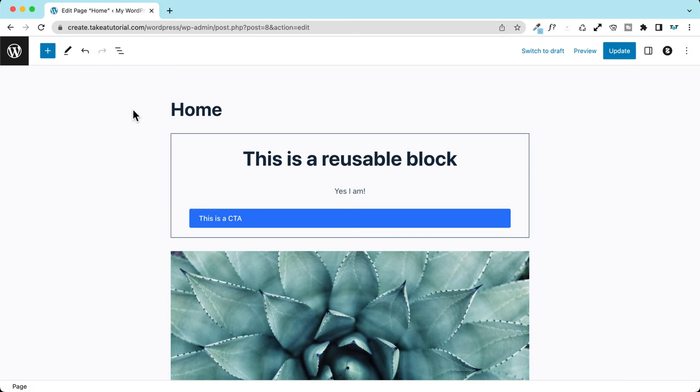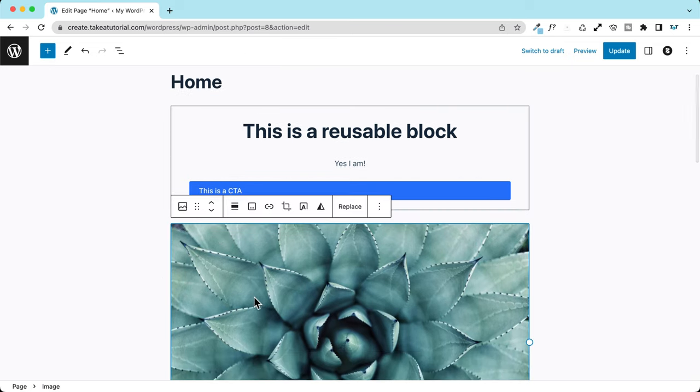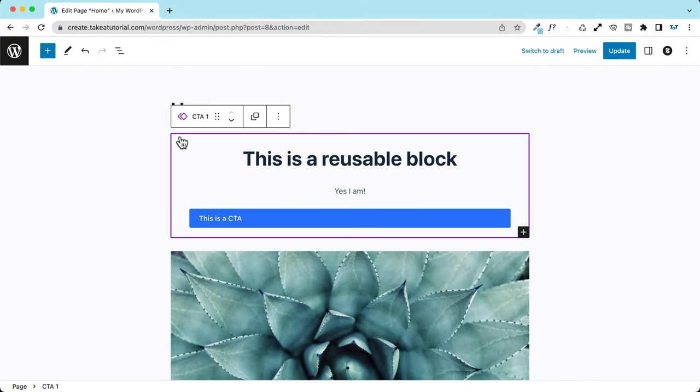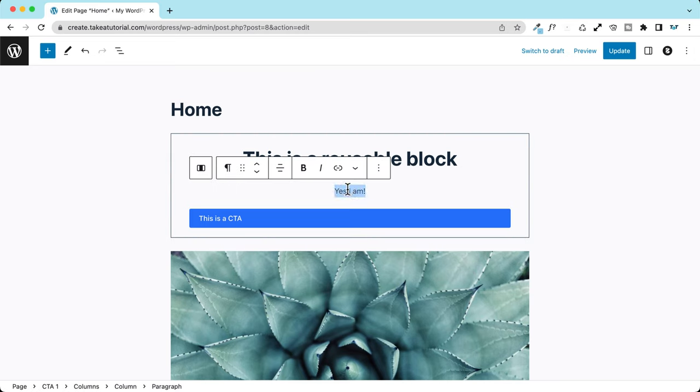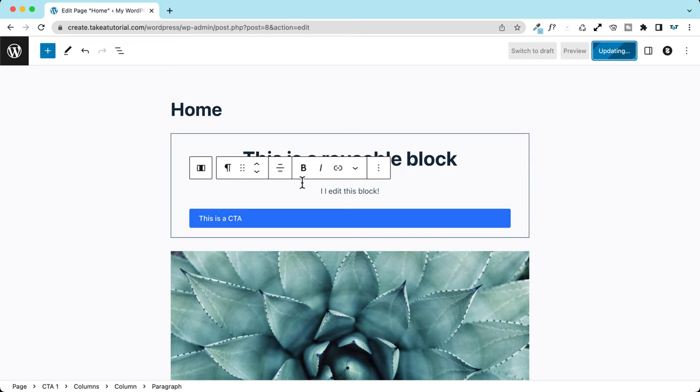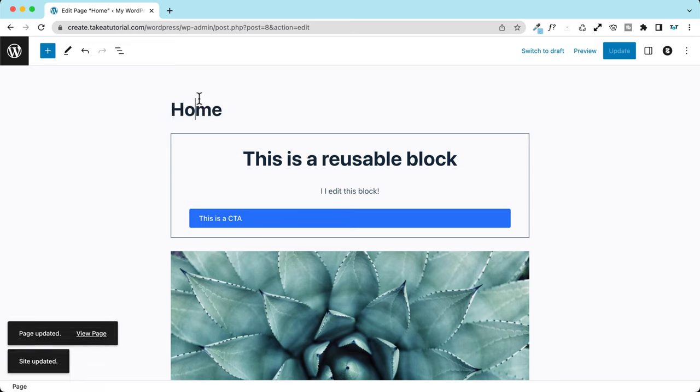Another little improvement is regarding reusable blocks — they are now highlighted in violet color, which is great because you can easily recognize them among the others. When you hover over reusable blocks, you see they appear in violet with a distinctive icon. And when you edit and save a reusable block, you're clearly reminded that you are editing a reusable block. I think this is a great small but welcome announcement.